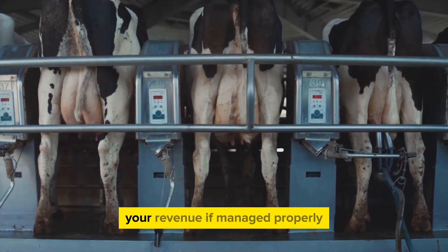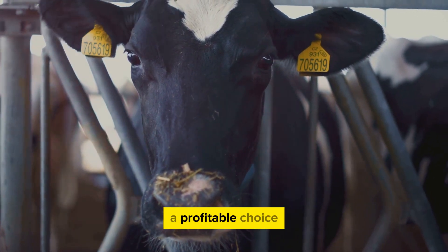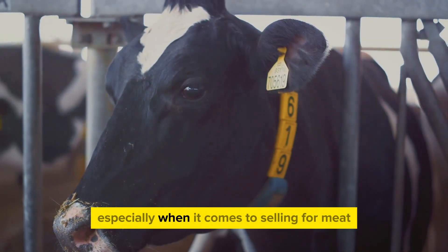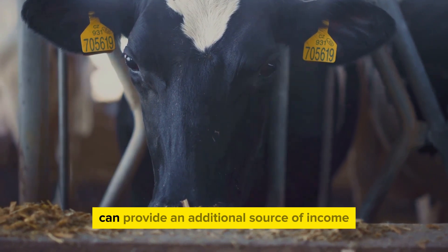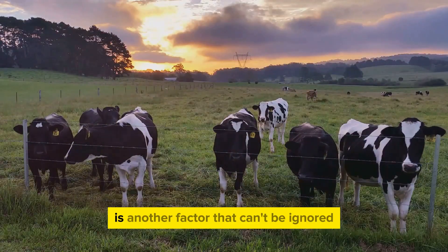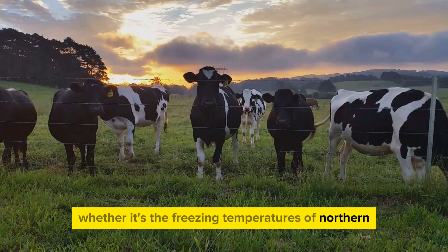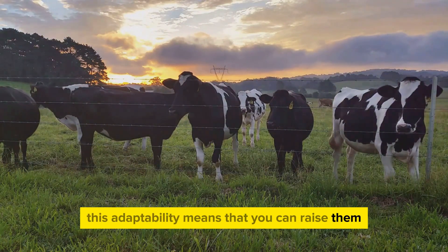This remarkable output can significantly boost your revenue if managed properly. But it's not just the quantity of milk that makes the Holstein Friesian a profitable choice. They also possess an admirable body weight, usually ranging between 1,400 to 1,600 pounds. This weight contributes to their value, especially when it comes to selling for meat. Although they are primarily dairy cows, the Holstein Friesian's substantial size can provide an additional source of income. These cows are resilient creatures capable of thriving in a variety of environments, whether it's the freezing temperatures of Northern Europe or the warm climates of Africa.